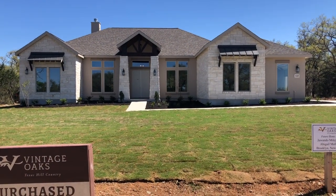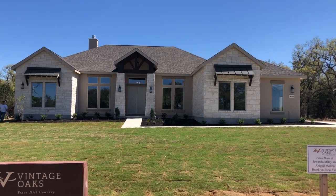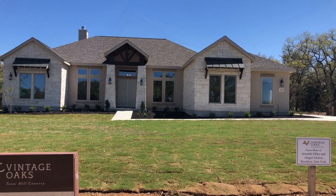The model home in Belle Oaks is about 4,200 square feet. This one is right around 3,000 square feet. So let's go check out the inside of it.